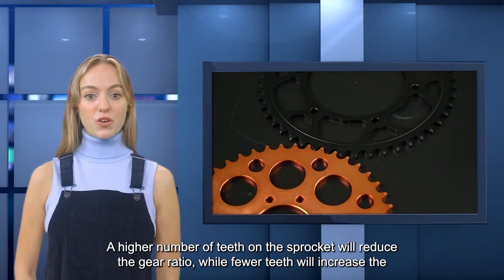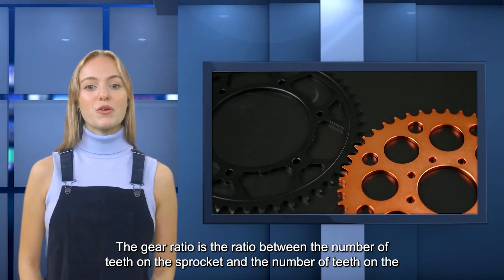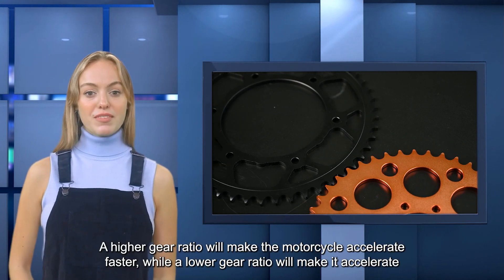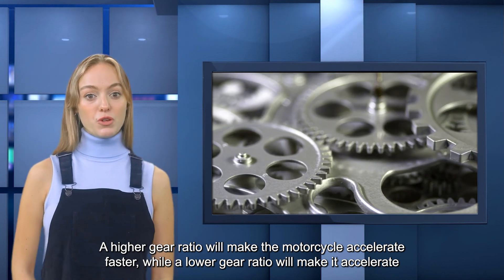A higher number of teeth on the sprocket will reduce the gear ratio, while fewer teeth will increase the gear ratio. The gear ratio is the ratio between the number of teeth on the sprocket and the number of teeth on the rear wheel. A higher gear ratio will make the motorcycle accelerate faster, while a lower gear ratio will make it accelerate slower.